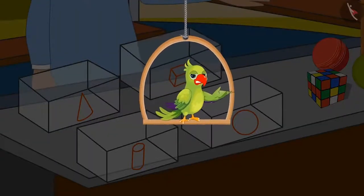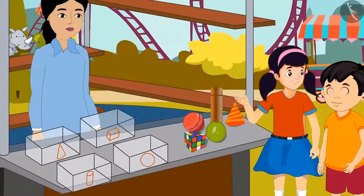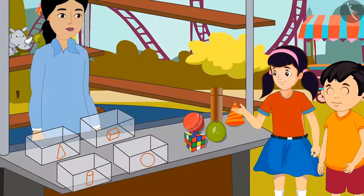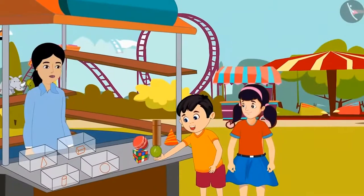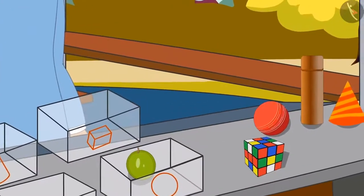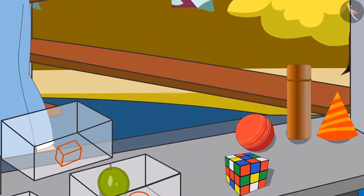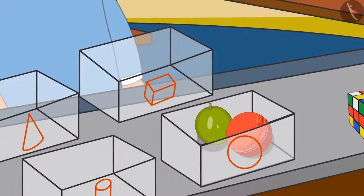Chotu and Neha started playing. Chotu, first of all, let's find objects that look like the shape of a round ball. Yes, Neha, I found an object which looks like a round ball. I will put it in this box. Here is another round ball-like thing. Yes, Neha, put it in this box too. Neha puts a round ball-like object in the box.